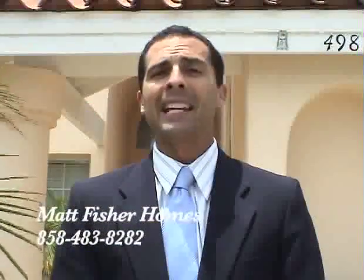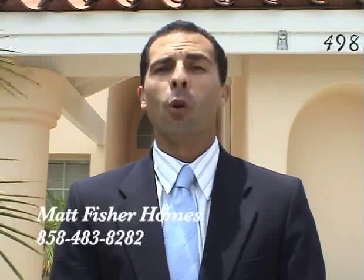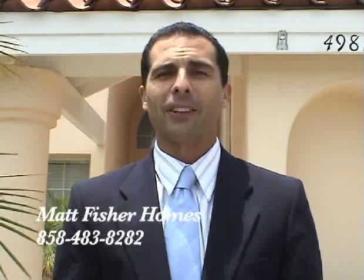Thanks for previewing 4982 Chalet Drive in Oceanside, California. A big four bedroom, 3,000 square foot home with a pool on a large 10,000 square foot lot. Come inside and have a look.